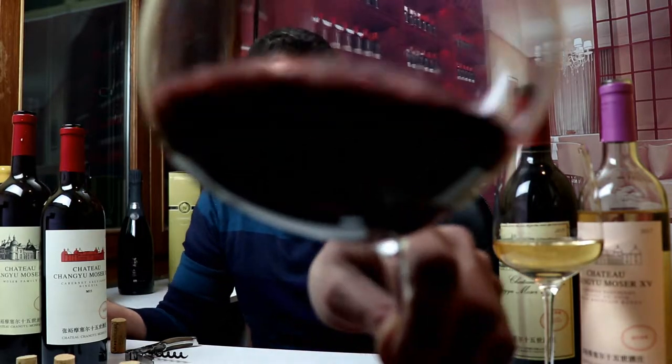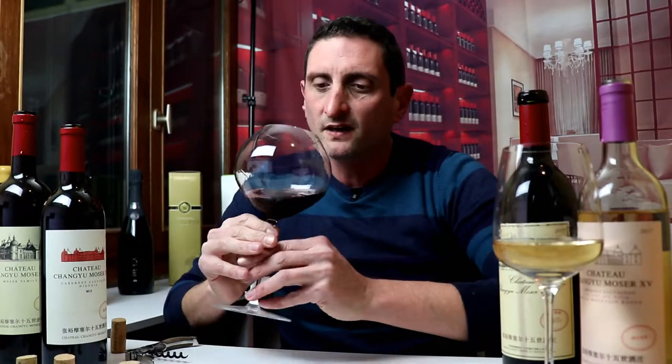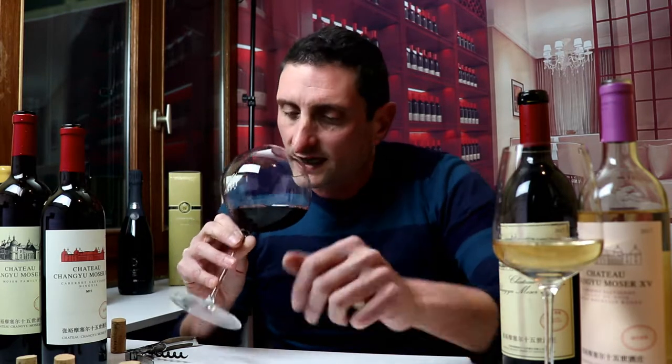Definitely a little bit more denser color here straight away, but it's not massive. It's not like your big Napa Valley Cabernet Sauvignon or Aussie Cabernet Sauvignon. It's much milder in appearance, more like a Bordeaux looking wine.